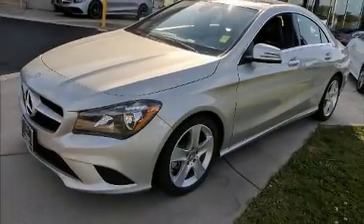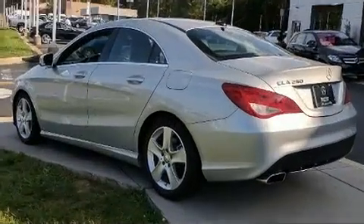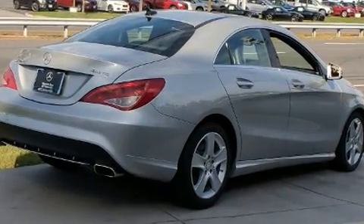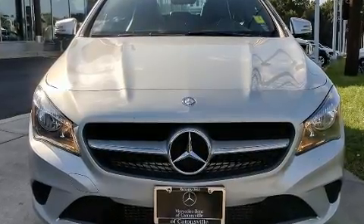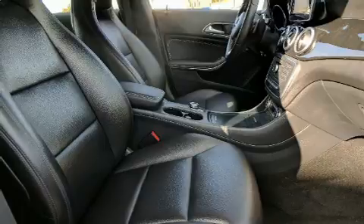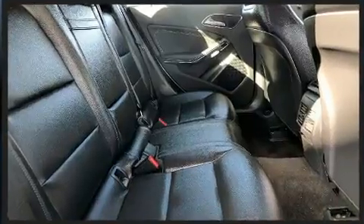Get excited about the 2015 Mercedes-Benz CLA class. This four-door five-passenger coupe has not yet reached the 20,000 mile mark. Mercedes-Benz made sure to keep road handling and sportiness at the top of its priority list. Under the hood you'll find a four-cylinder engine with more than 200 horsepower, providing a spirited yet composed ride and drive.